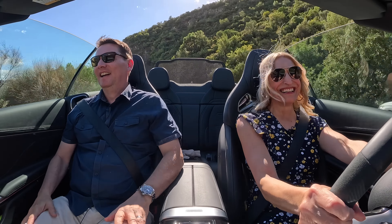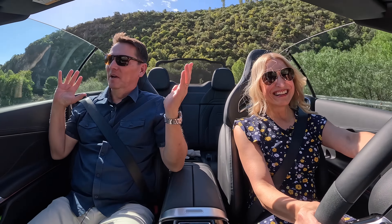So we are in the AMG CLE, and we are in beautiful Spain.